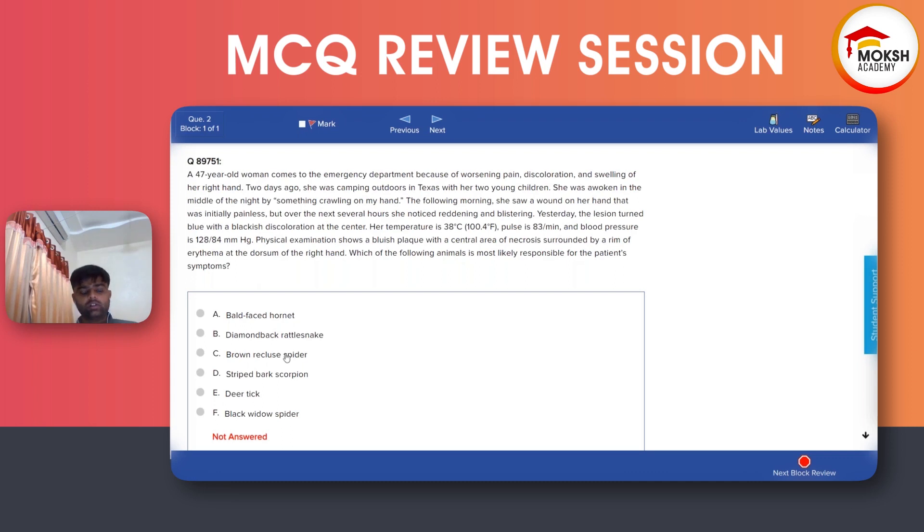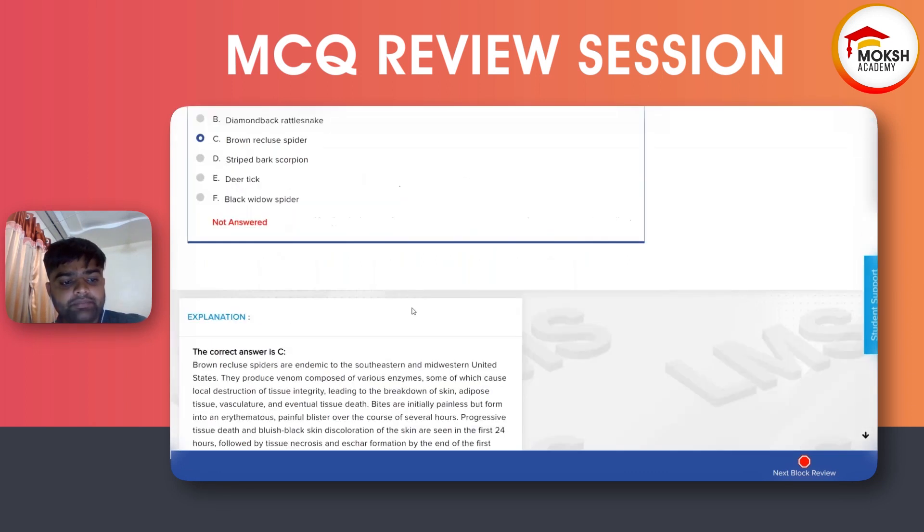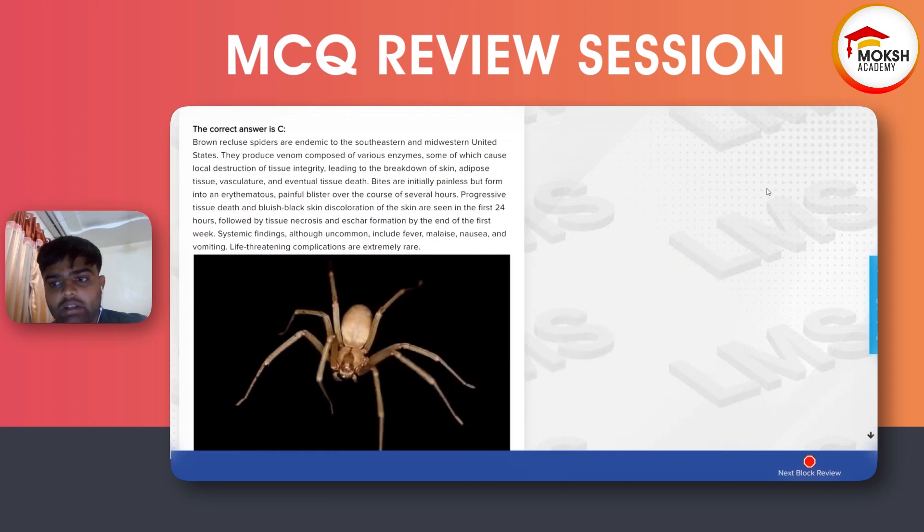This patient is having a bite from a brown recluse spider. You can see this kind of spider is actually a tan color, not exactly brown. The brown recluse spider is endemic in the southeastern and midwestern United States. They produce various enzymes that can cause local destruction of tissue integrity and breakdown of the skin.